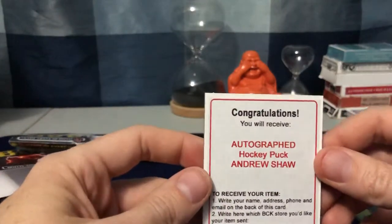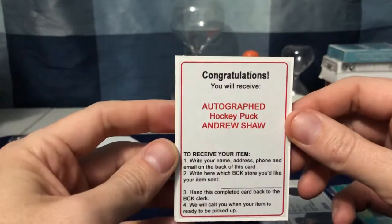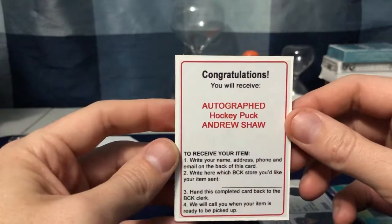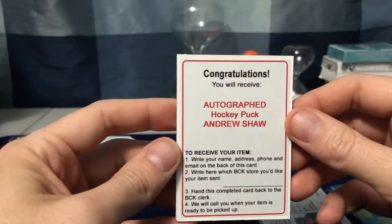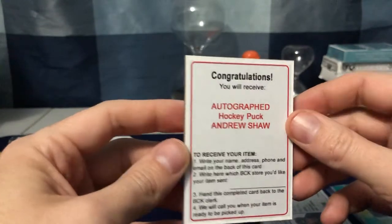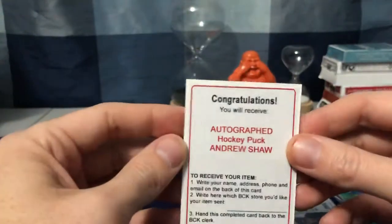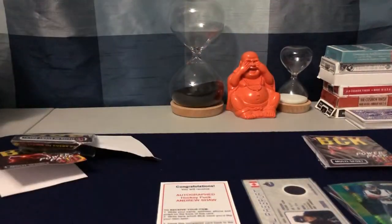Congratulations — you will receive an autographed hockey puck from Andrew Shaw. You write your name, address, phone, and email and tell them where to send it. That's hilarious. Alright, that's pack number two — let me know if you know who Andrew Shaw is, because I do not.